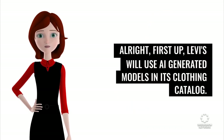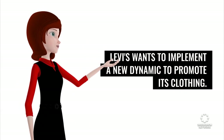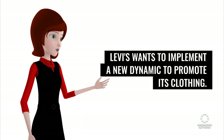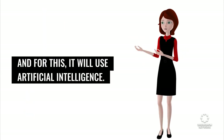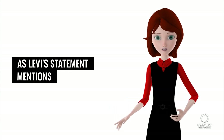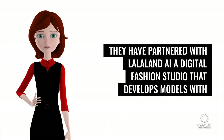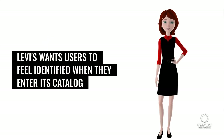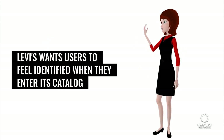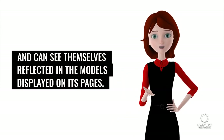First up, Levi's will use AI-generated models in its clothing catalog. Levi's wants to implement a new dynamic to promote its clothing, and for this it will use artificial intelligence. As Levi's statement mentions, they have partnered with LalaLand AI Digital Fashion Studio, that develops models with the help of generative AI. Levi's wants users to feel identified when they enter its catalog and can see themselves reflected in the models displayed on its pages.